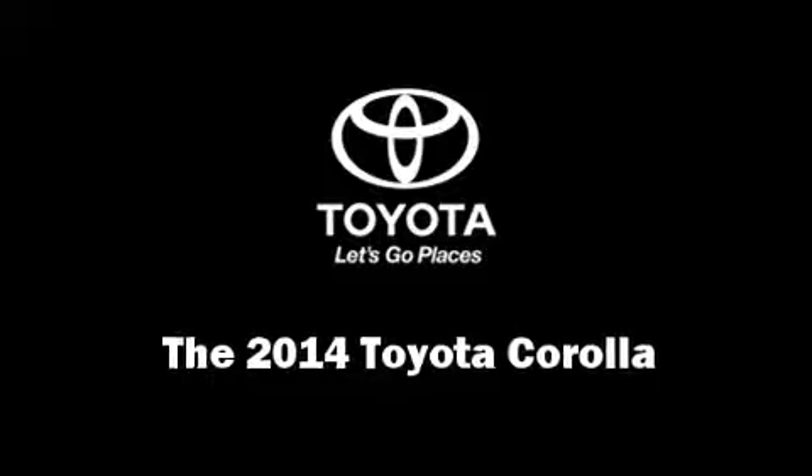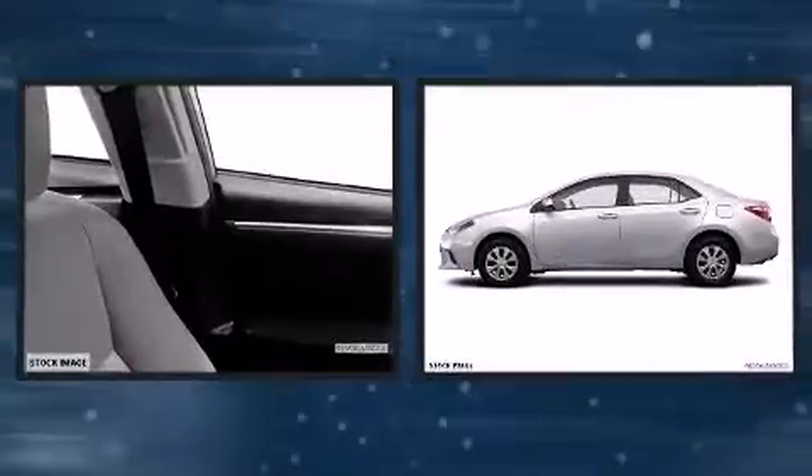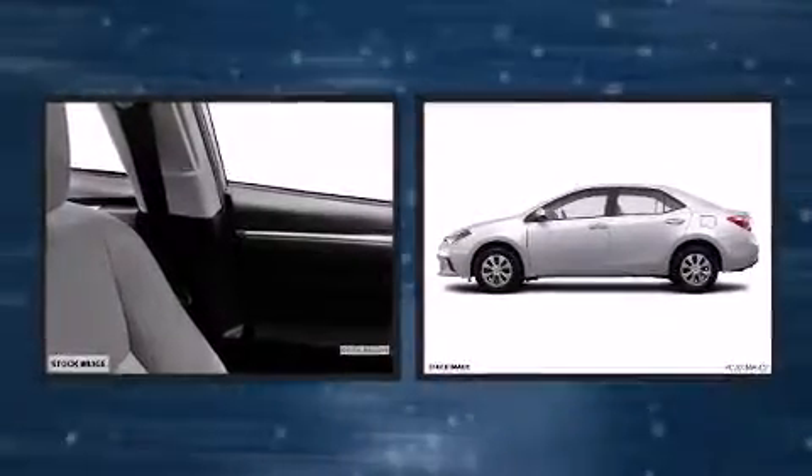Treat yourself to a test drive in the 2014 Toyota Corolla. This four-door, five-passenger sedan is waiting for you to take home.